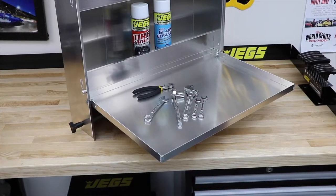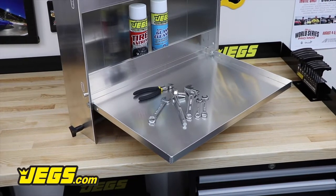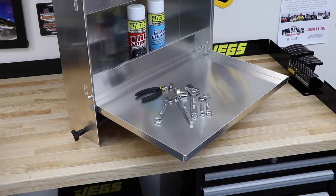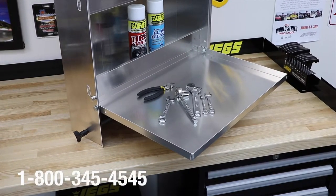Precision formed from 0.09 inch aluminum for lightweight and durability. Each trailer cabinet includes a convenient fold-down workstation table and two paper towel holders.